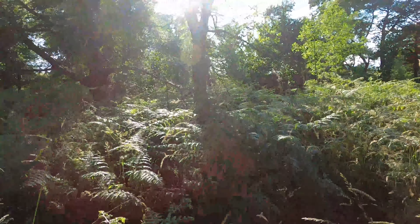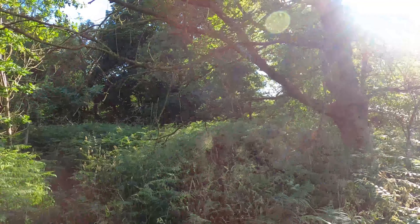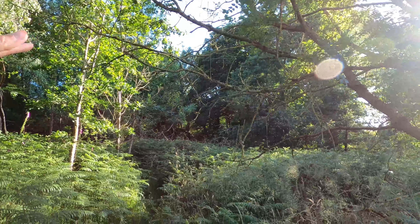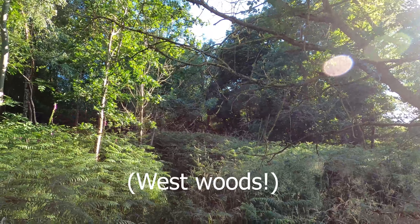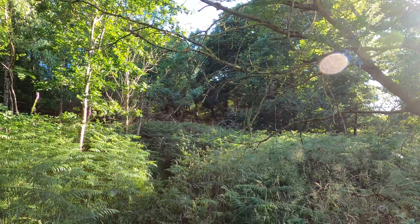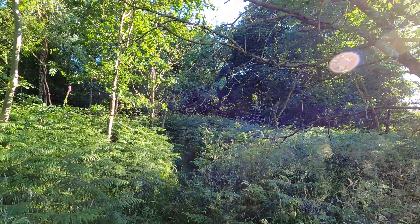The other thing - further over we found, well actually Hester and Richard found loads more oak trees in the east woods. At the moment there are loads of tree tubes through there and that's all oak trees, so that's really positive.